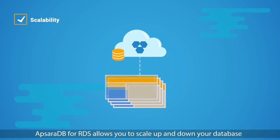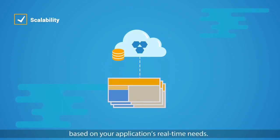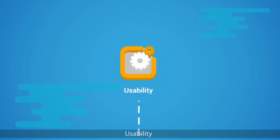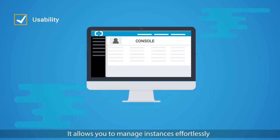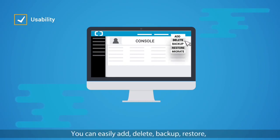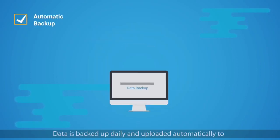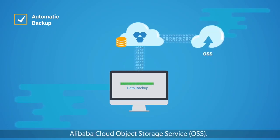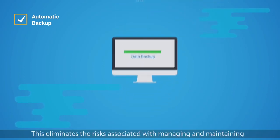Scalability: ApsaraDB for RDS allows you to scale up and down your database based on your application's real-time needs. It supports up to 20,000 IOPS and 2 terabyte storage per instance. Usability: it allows you to manage instances effortlessly using the Alibaba Cloud Management Console. You can easily add, delete, backup, restore, and even migrate the database with a single click.